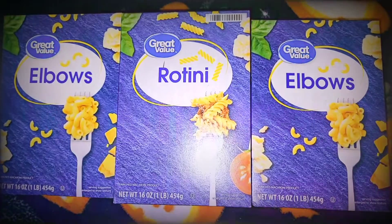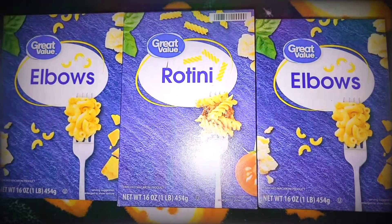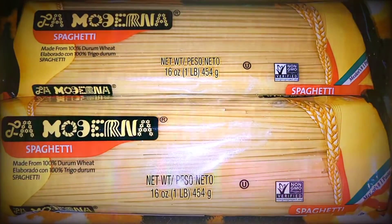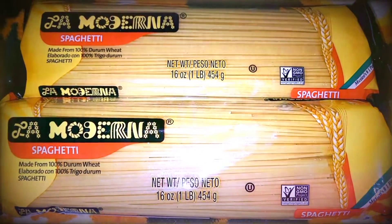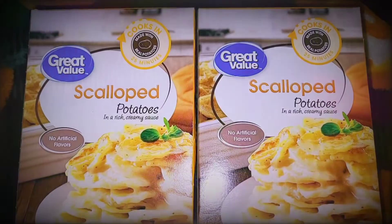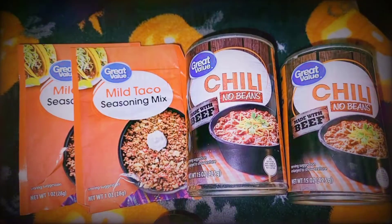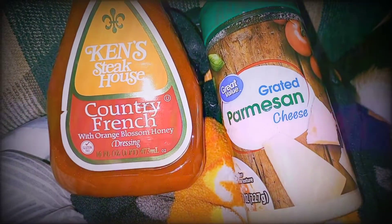A variety of pasta. My very favorite spaghetti — and it's only 75 cents for one pack. Scallop potatoes to serve alongside one of my meals. Two packs of taco seasoning, two cans of chili, dressing, and parmesan.